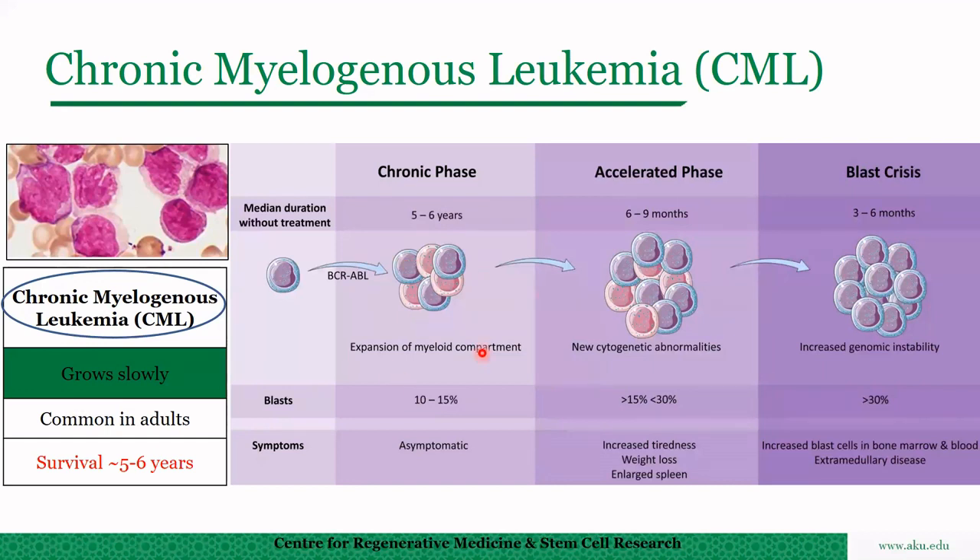In the chronic phase there are 10 to 15% blast cells, which increase in the accelerated phase, and finally in the blast crisis there are more than 30% blast cells. The survival in chronic phase is five to six years; in accelerated phase it is six to nine months; and in blast crisis, three to six months, which is similar to acute lymphocytic leukemia.